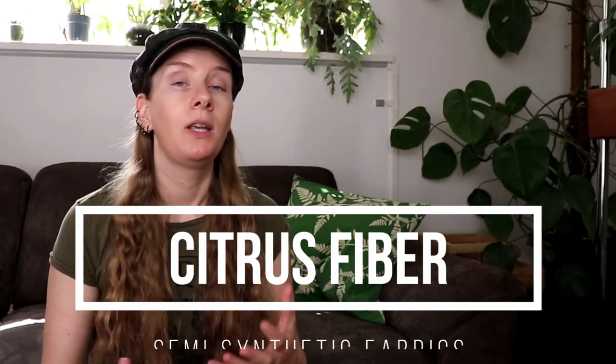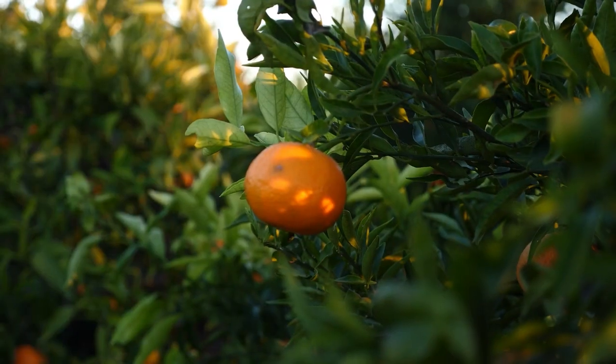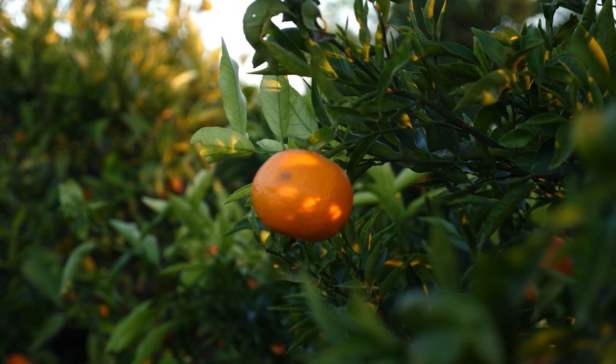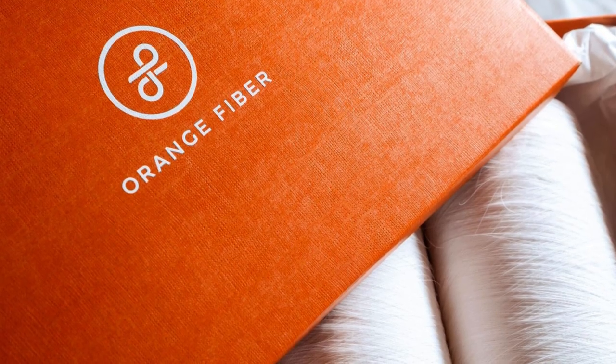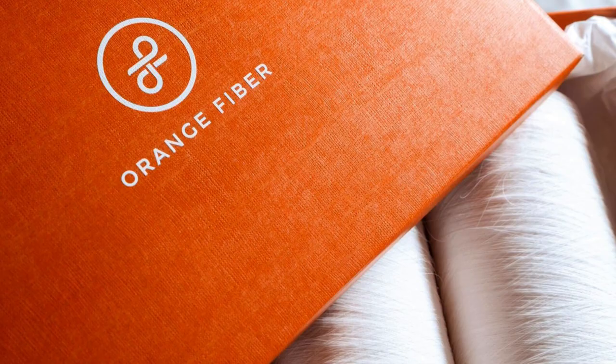Citrus fiber is made from leftovers from the citrus industry that would otherwise have gone to waste. A patented process is used to turn all these peels into a yarn that resembles silk or viscose. The entire process doesn't require a lot of water or energy, making it a very sustainable fabric, while also reducing the amount of trash that would otherwise have ended up in landfills.